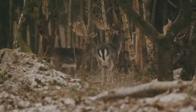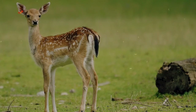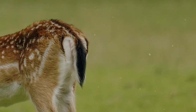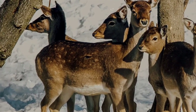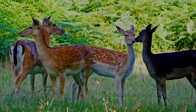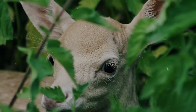Fallow Deer come in four main color variations. The most common features rust-colored fur with white spots on the back, a white to beige belly, and a black line running down the tail. The next is called the Menil variant, showcasing tan fur with white spots visible year-round. They also come in a dark brown color that appears almost black, called Melanistic, and a white variant — not albinism, but Leucistic — which is the rarest color variety.